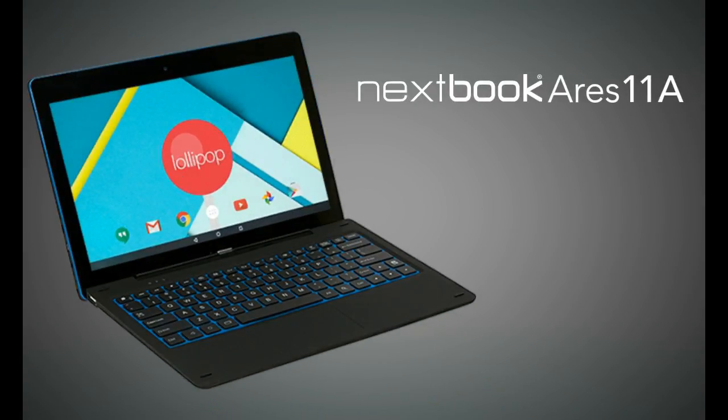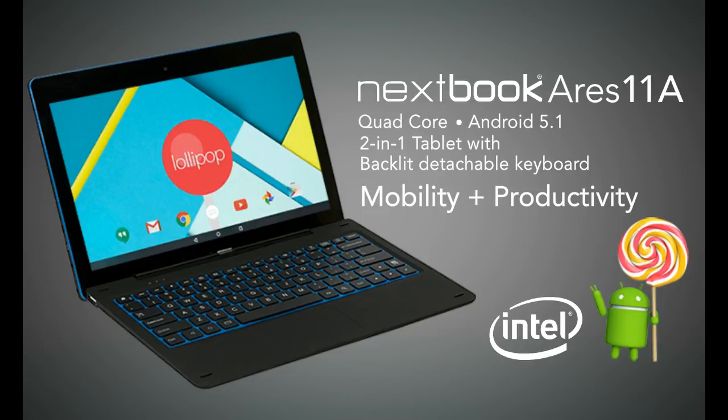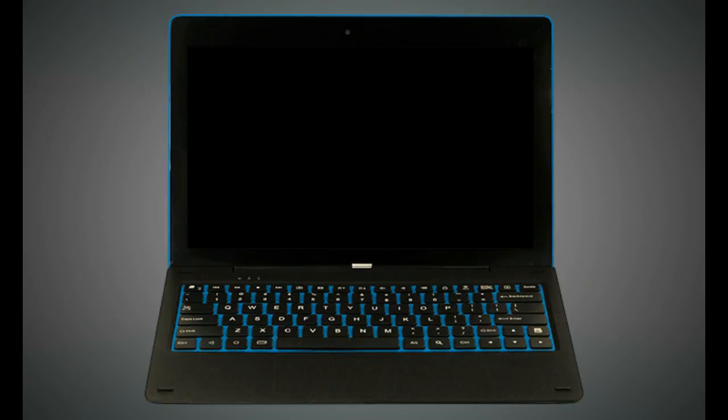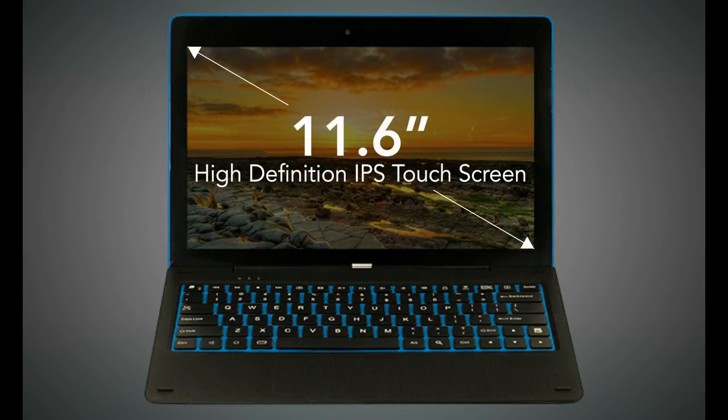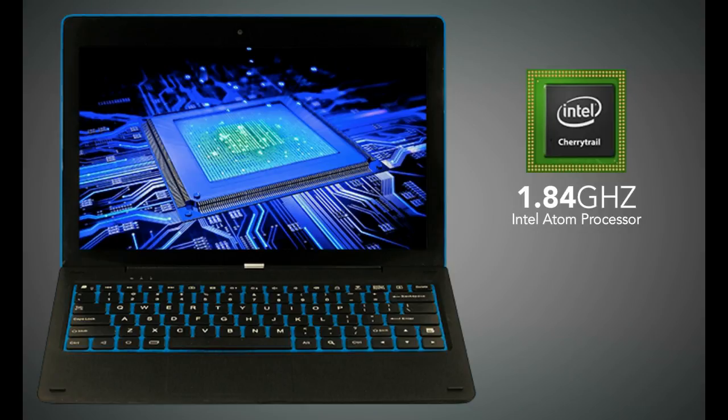Introducing the Nexbook Ares 11A Quad-Core Android 5.1 2-in-1 Tablet with Backlit Detachable Keyboard — a perfect tablet for mobility and productivity. This new Nexbook comes with a large 11.6-inch high-definition IPS touchscreen, and it's designed for performance using the Intel Atom Processor with speeds up to 1.84 GHz.